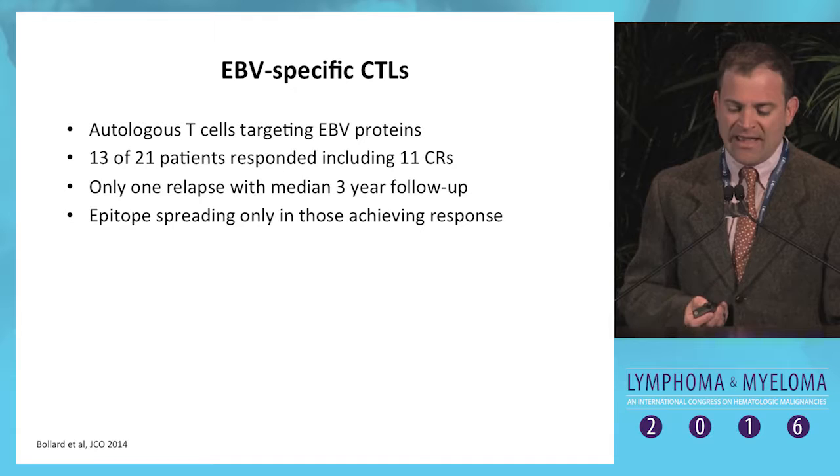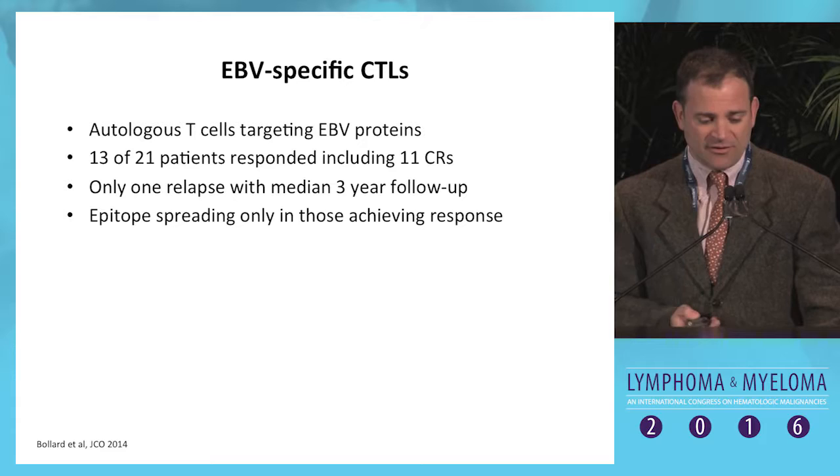There is a trial that's either open or soon opening using this approach in Texas. If you have a patient with EBV-positive T-cell lymphoma, this may be something to consider.